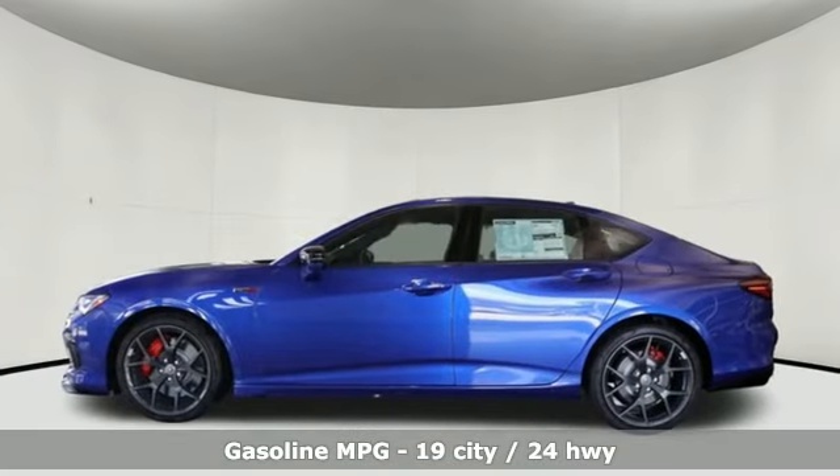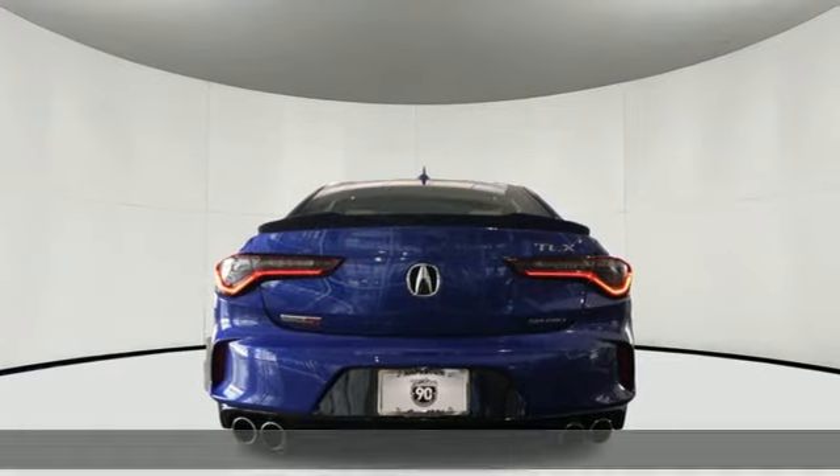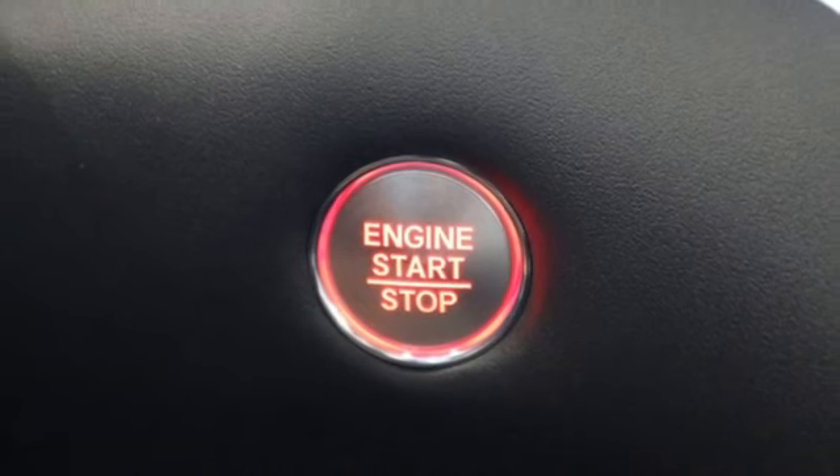Streaming audio, dual zone climate control, Wi-Fi hotspot, express open and closed sliding and tilting sunroof, intercooled turbo V6 engine, four-wheel drive.